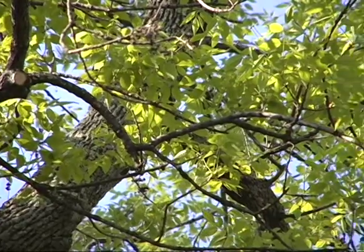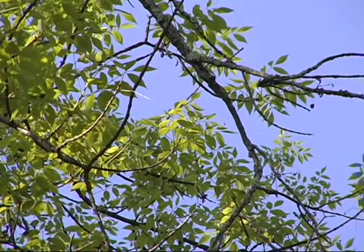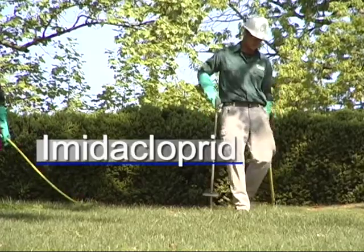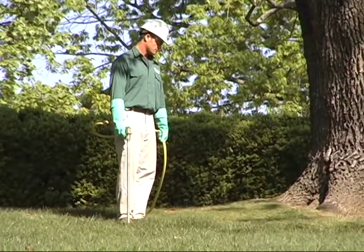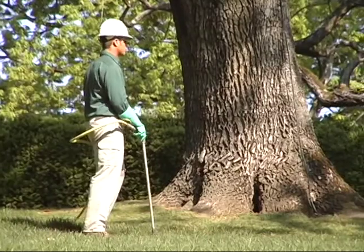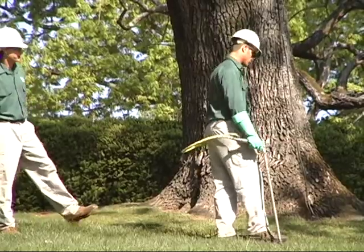Unfortunately, trees typically are infested with emerald ash borer before it's discovered in a particular area, so being proactive and applying a systemic insecticide like imidacloprid, which has been applied by Bartlett, is a very proactive step in preventing these trees from declining and dying. It would be very expensive to take one of these trees down compared to the relatively small cost of treating one, which would protect it for a two-year period.